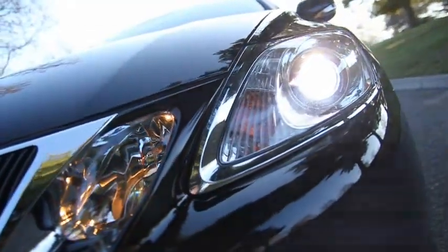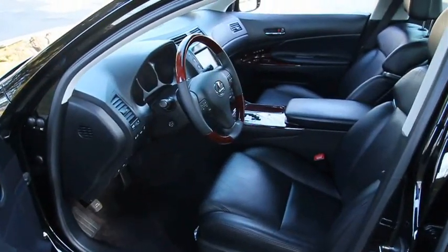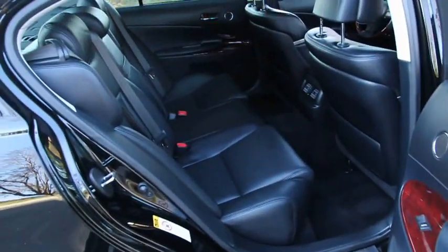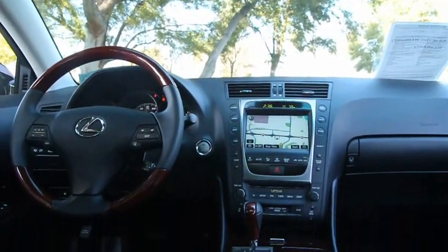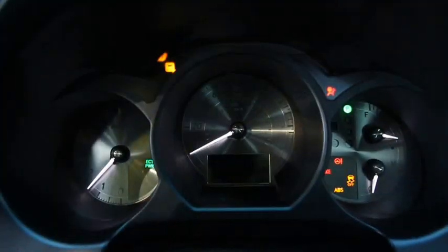This GS350 comes equipped with a navigation system, backup camera, alloy wheels, dual power heated and cooled seats with memory, rear spoiler, Bluetooth wireless, HID headlights, a moonroof, and much more.